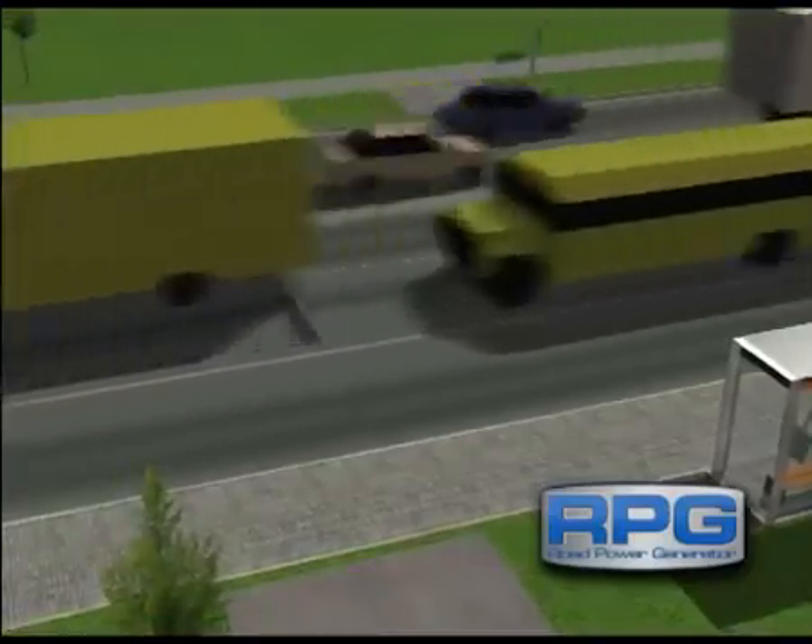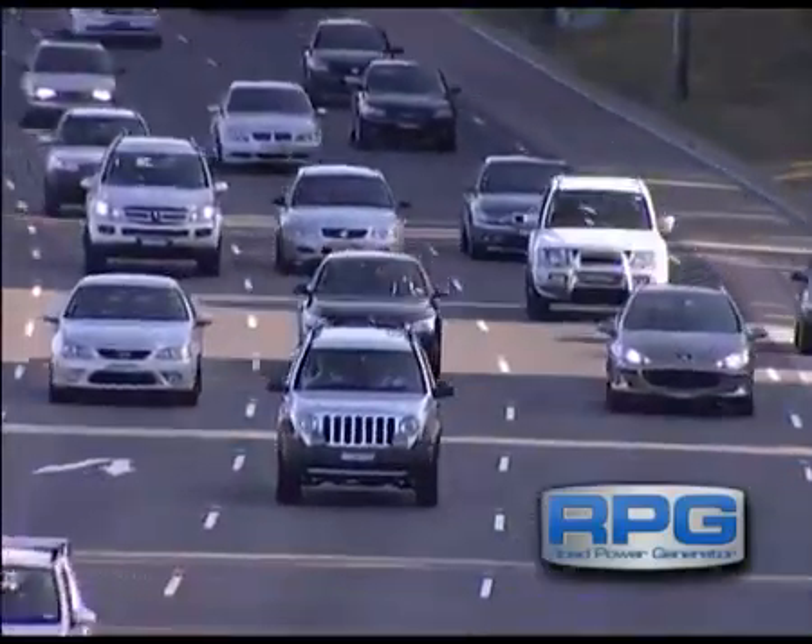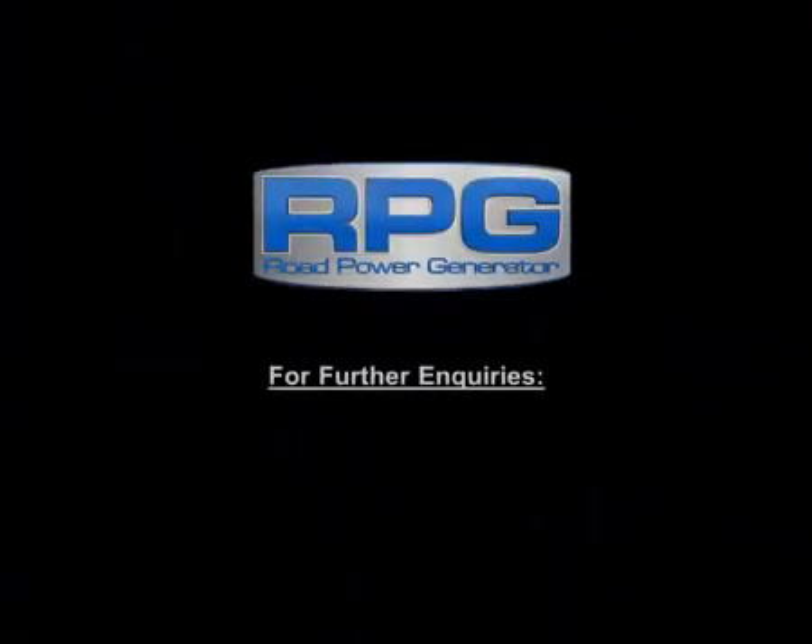What better way to generate clean power than by capturing energy from vehicles using the RPG? For further enquiries and information, please contact us via these details.